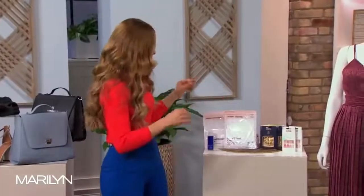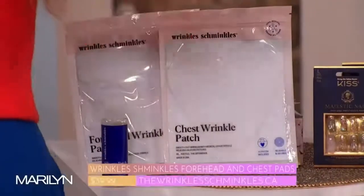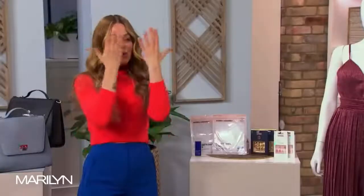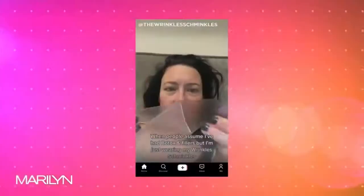So this is a brand called Wrinkles Schminkels, and these are 100% medical-grade silicone patches. They have them for your forehead, for around your mouth, for under the eyes, for the neck and the décolleté. You put these on before bed so you can sleep with them on, or you can put them on for a couple hours during the day if you want to.